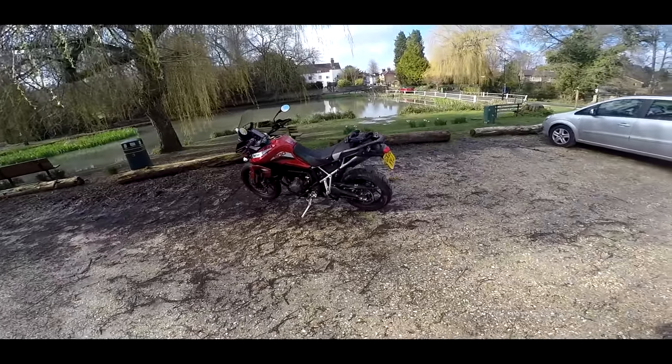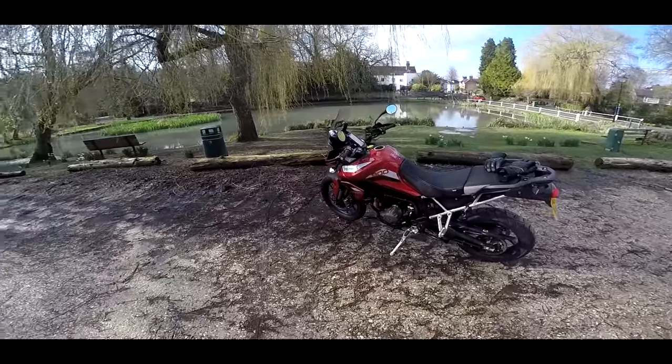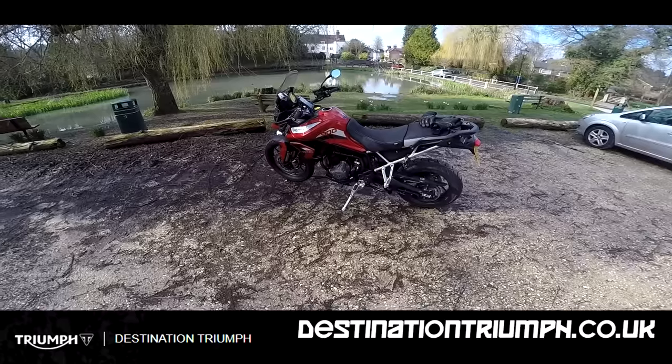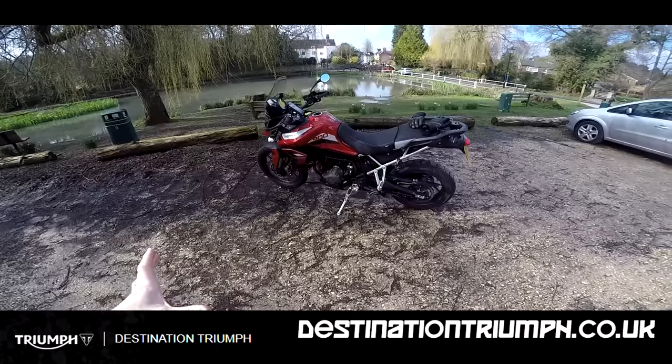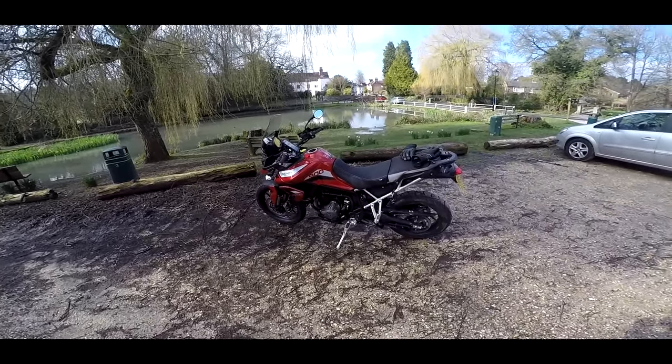Come along guys. I've been lucky enough to get my grubby little mitts on a Triumph early again, thanks to the amazing people at Destination Triumph. Massive thanks to the guys at Washington for dropping this down to me especially. But never mind that, this is the brand new Triumph Tiger 900.